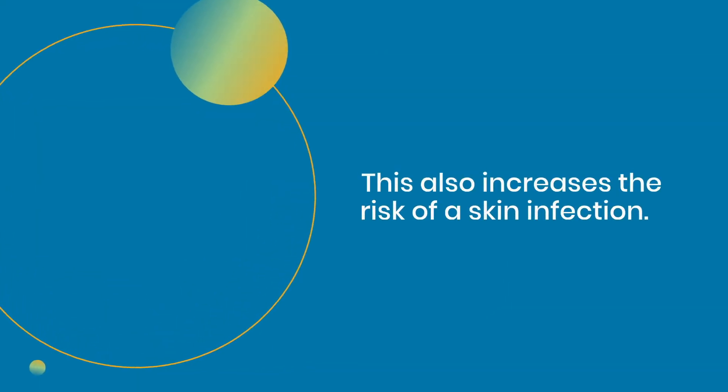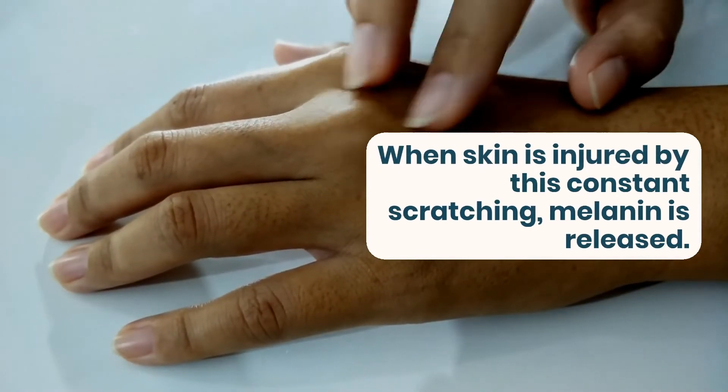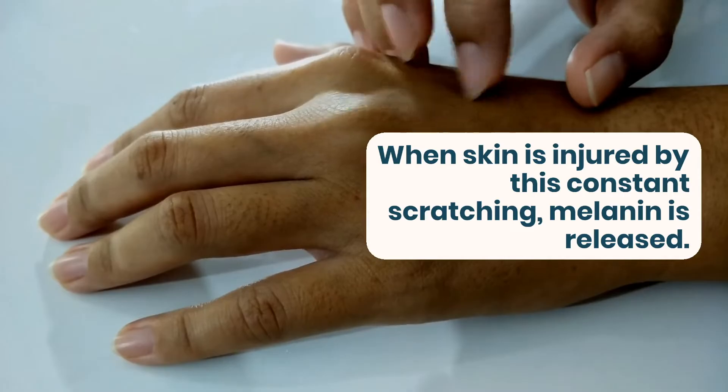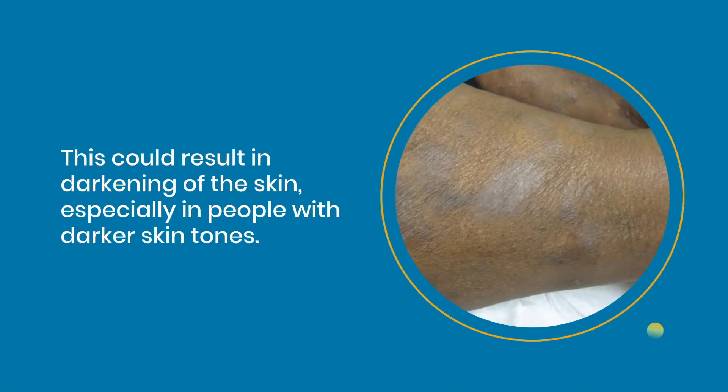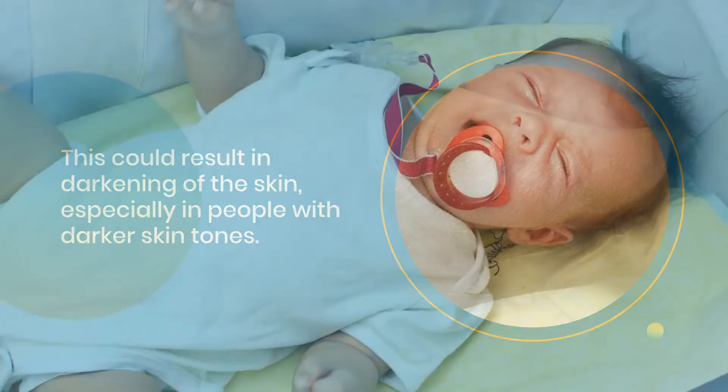This also increases the risk of a skin infection. When skin is injured by this constant scratching, melanin is released. This could result in darkening of the skin, especially in people with darker skin tones.